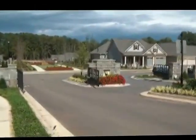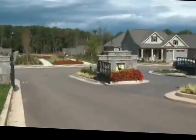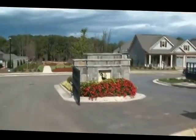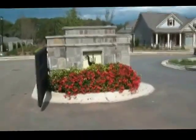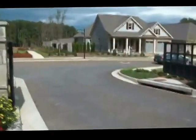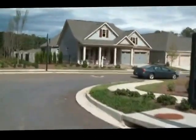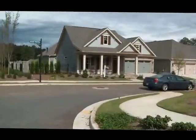This neighborhood is really taking shape. I've had an awful lot of telephone calls from people out of state who are wanting to move into adult 55-plus gated communities, and this is one of the spectacular communities on the north side of the Atlanta metro area. It is a gated community and really taking shape very nicely these last couple of months. So let's just take a quick tour around the neighborhood so you can get an idea of how things have started to develop here.